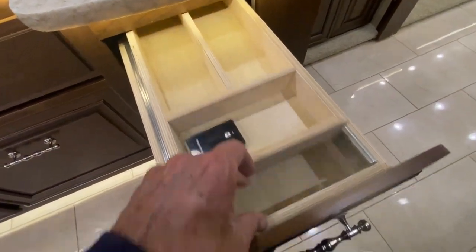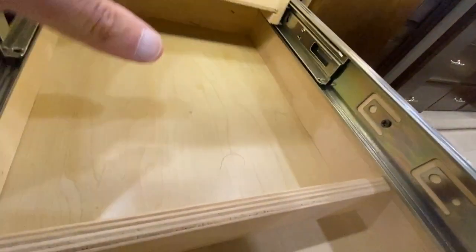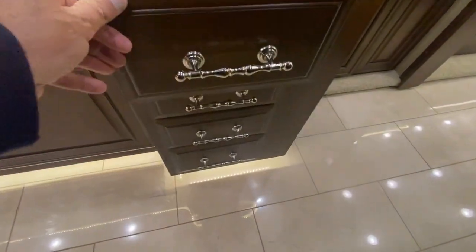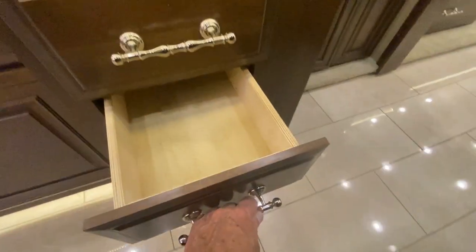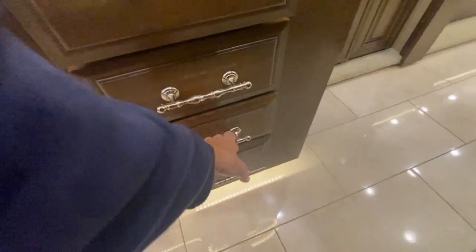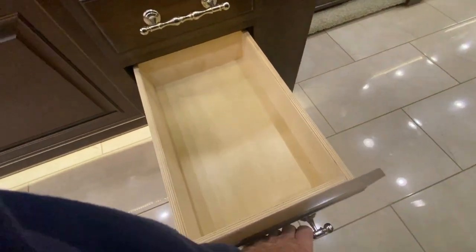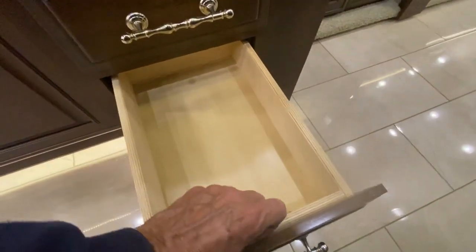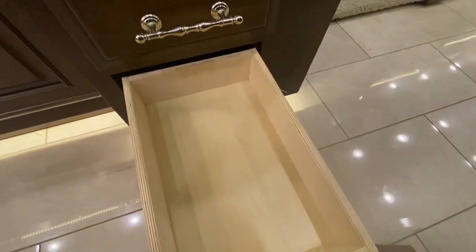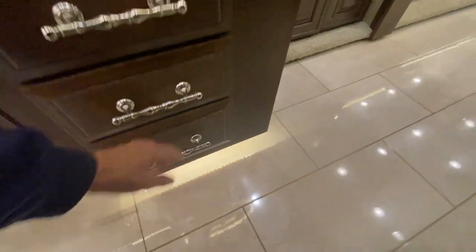Right here is the remote control for the dishwasher — go figure! This slides all the way in. The drawers all had rubber mats in them — we've removed them all and cleaned them, but you can put them back in if you want. Everything is solid wood throughout — nothing cheap about this coach at all.